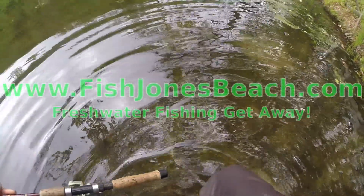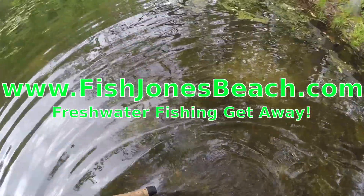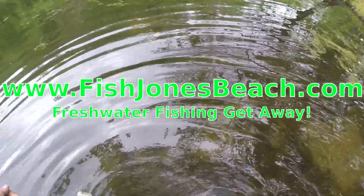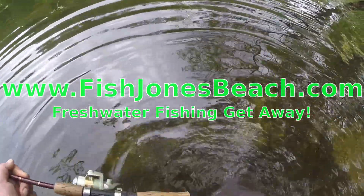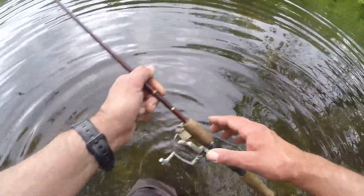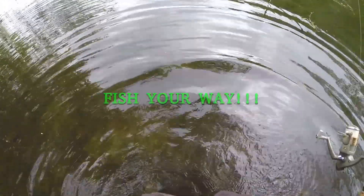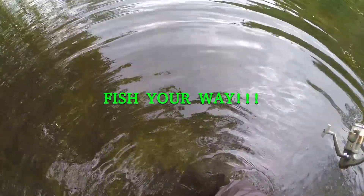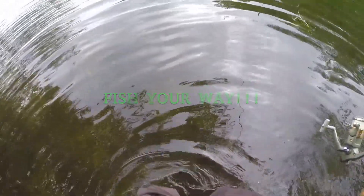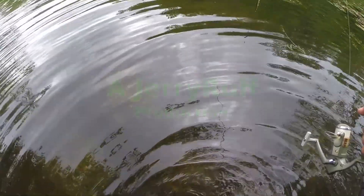I'll show you some cool stuff here. See these circles? Those are bluegill beds. They're bedding in here and just chase them out. They guard the eggs in there, little bluegills. There's a whole bunch here. If they came down here with a fly or something small, you could pick a whole bunch of these bluegills out. They're big ones too. Maybe we'll hook everyone. Let's take a few casts here.